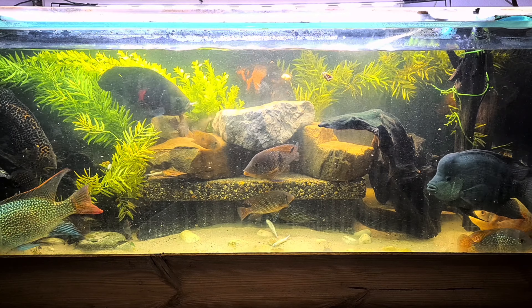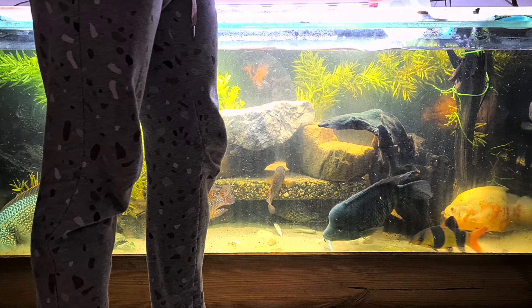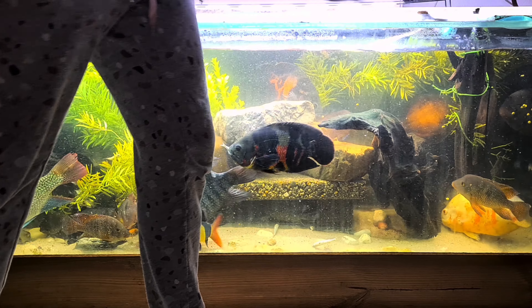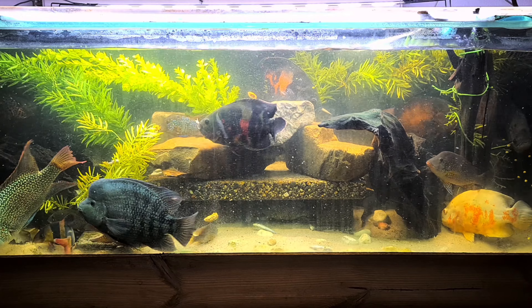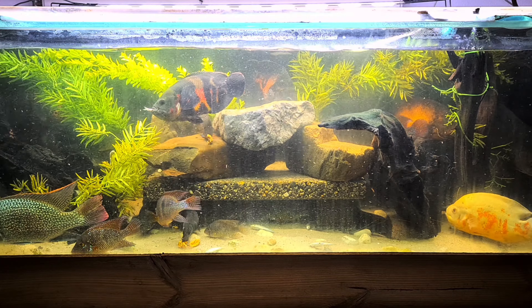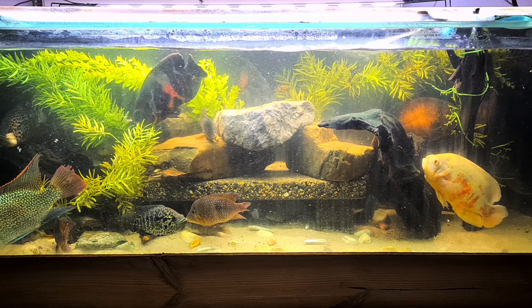He spit out the mussel, but he is so big and beautiful. I also love the way oscars eat their fish — like they are smoking a cigar or something. Love it.